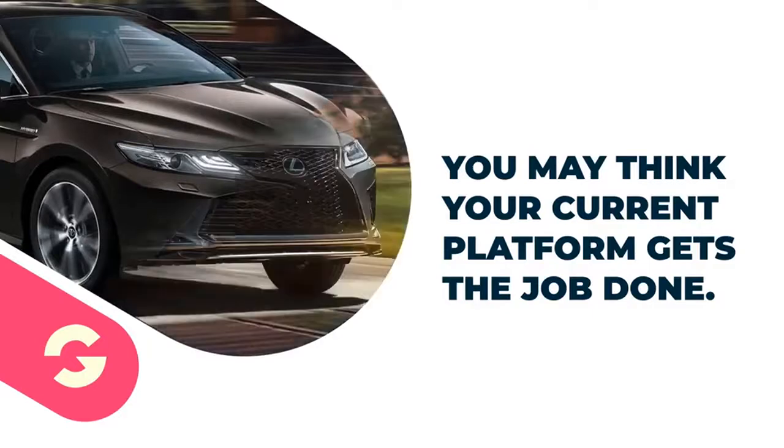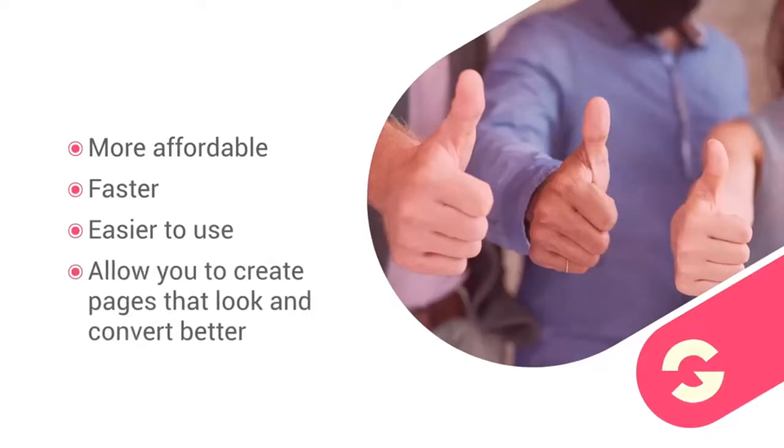You may think your current platform gets the job done — okay, that may be true. But everyone thinks a Toyota Camry is awesome until they drive a Lexus. So if we are more affordable, faster, and easy to use, and allow you to create pages that look and convert better — don't you think you owe it to yourself to build your own company on GroovePages?